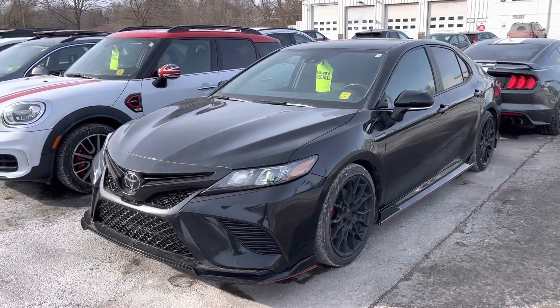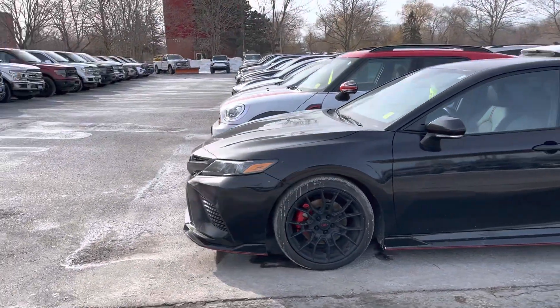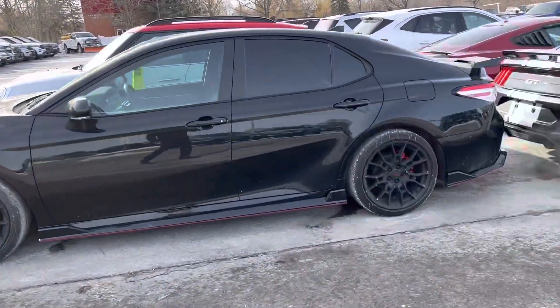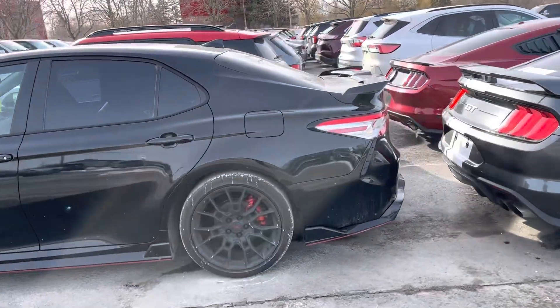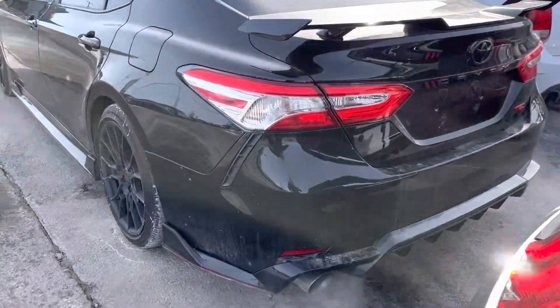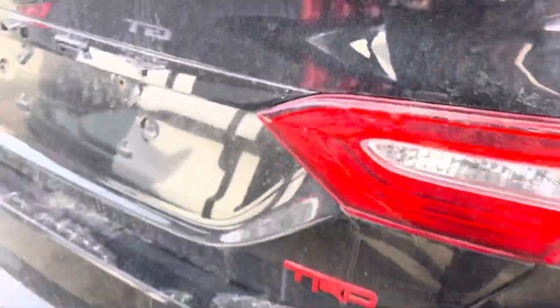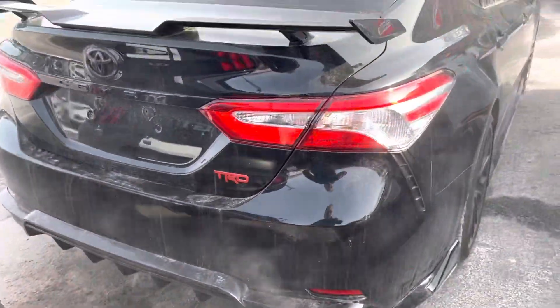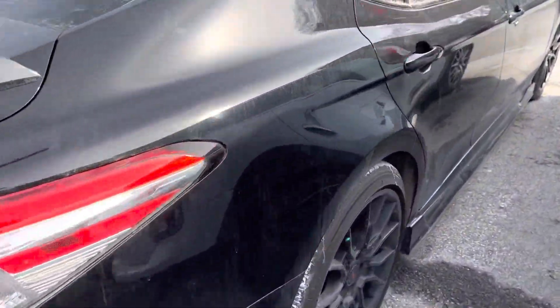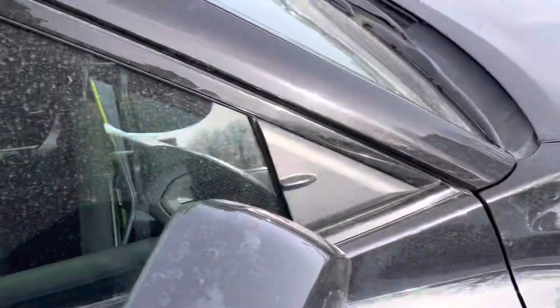Here's a quick video over a 2020 Camry TRD in very good condition. Taking a quick walk around — it has the backup camera, dual exhaust, blacked out. Very clean.